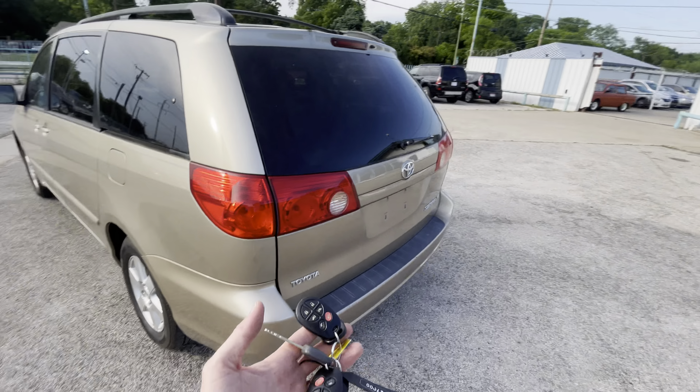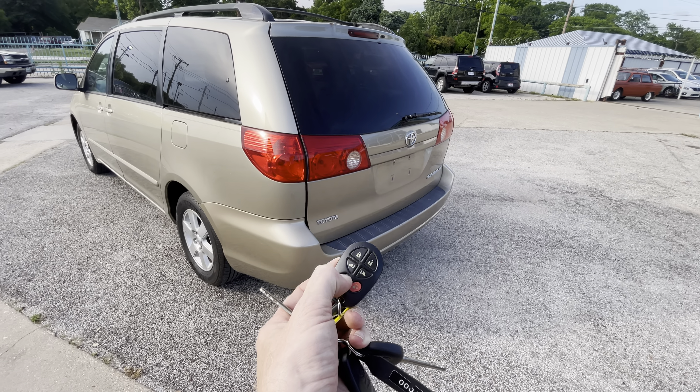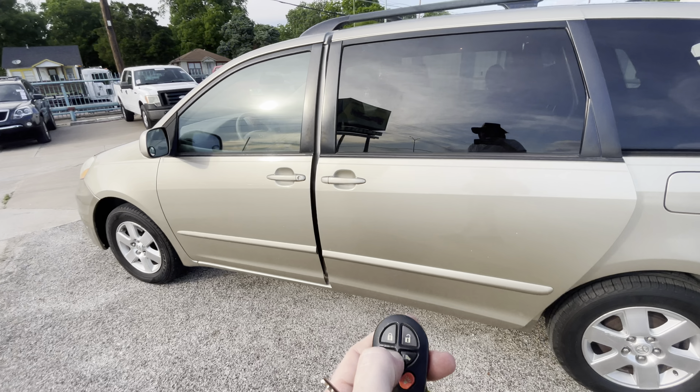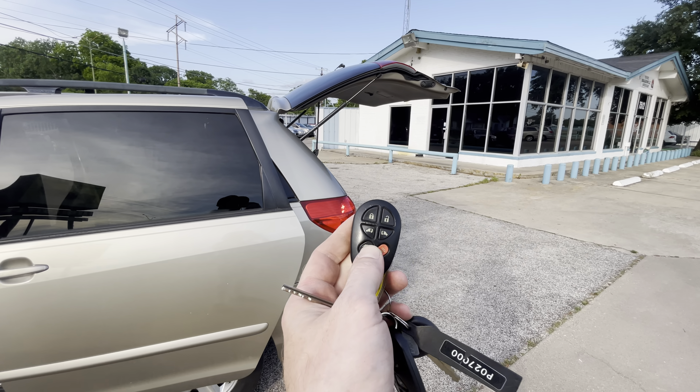This is the XLE trim level. It has two complete sets of keys. It also has a power liftgate tailgate and power doors on both sides — you can open and close them all with the push of a button.